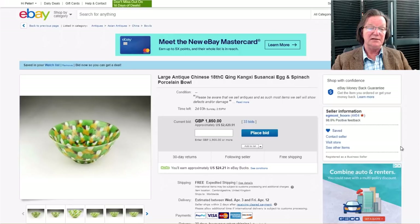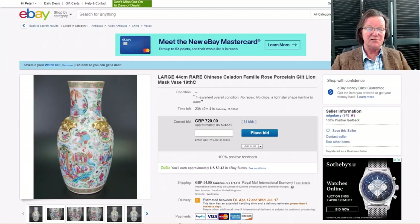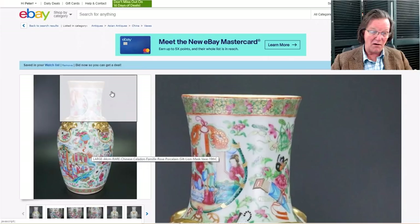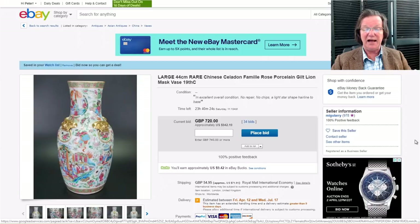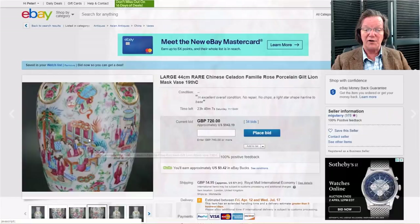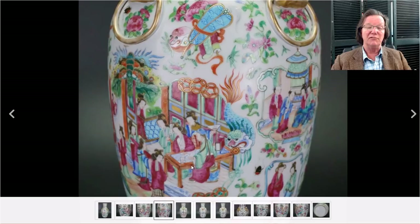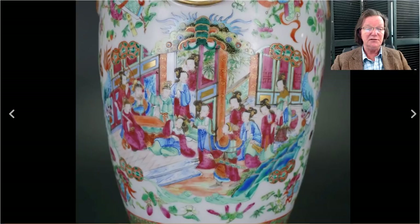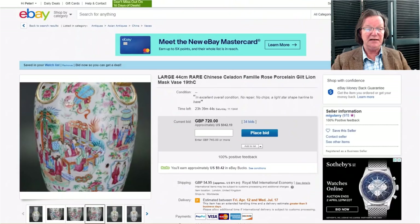Miguel Aries has up this very nice famille rose tall vase with gilt-lined lion mask handles and rings running all the way around. It's up to $942 and closes tomorrow. Good size — 44 centimeters, about a foot and a half tall — nice condition, good colors and quality decoration. The gilding in the cash symbols is still nice and present, not worn off. There's a little wear on the high points of the rings, which is normal. The gilding in the lady's hair is all intact, and the tracery under the butterflies is all there. It should get up to around $1,500–$1,800.